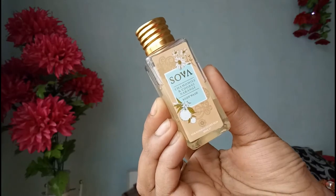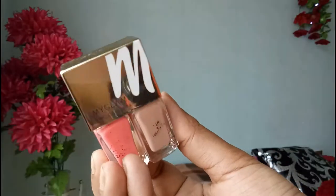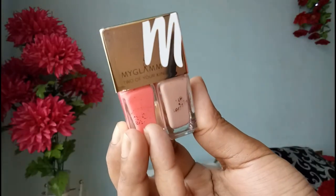The next one I got is from the Sova brand — a body wash which has Narangi in it and it smells like orange. The next one I got is from the My Glam brand, which is a long-lasting nail enamel duo, and the colors are so good. So yeah, this is it!